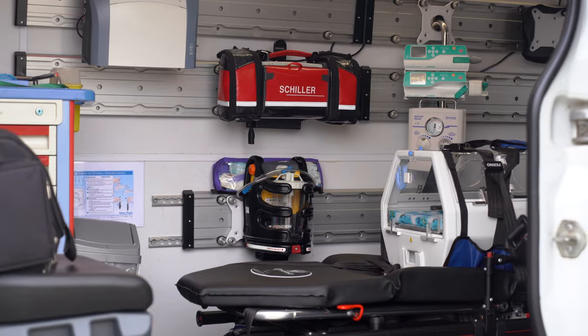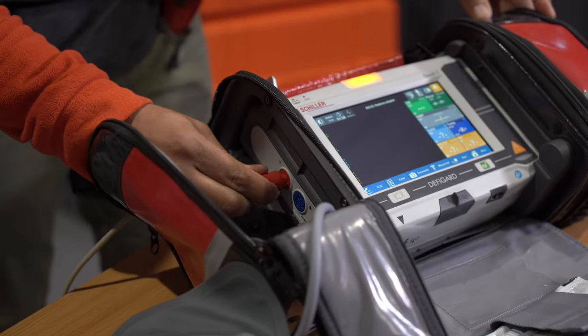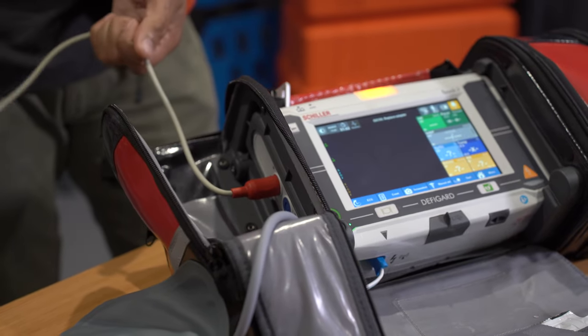This little guy packs a big punch. It is equipped with a 12-lead ECG which gives us a complete overlook of the patient's electrical cardiac activity. It has an invasive and non-invasive blood pressure monitor, a temperature sensor, SpO2 monitoring which tells us the oxygen levels in the patient's blood, as well as an EtCO2 monitor which tells us the carbon dioxide levels during or at the end of expirations.